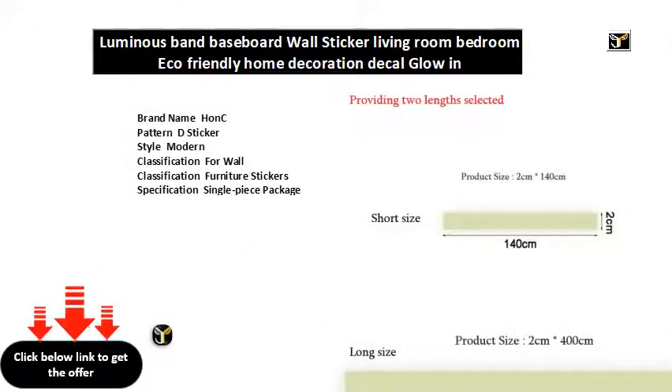Brand name: Hansi. Pattern: D sticker. Style: modern. Classification: for our wall, furniture stickers. Specification: single piece package. Scenarios: wall. Model number: W. Material: PVC. Theme: pattern. Sensor code: none. Product size: CM x CM slash CM x CM.